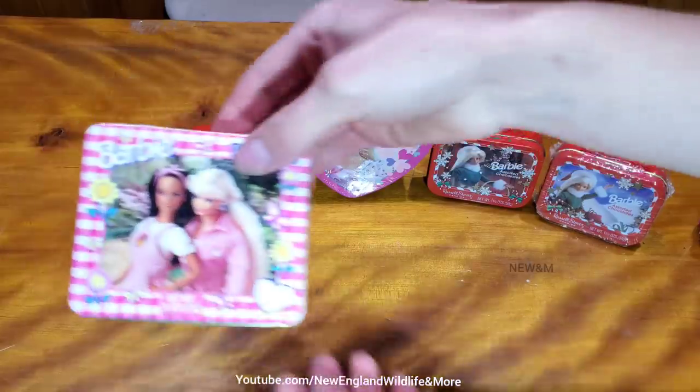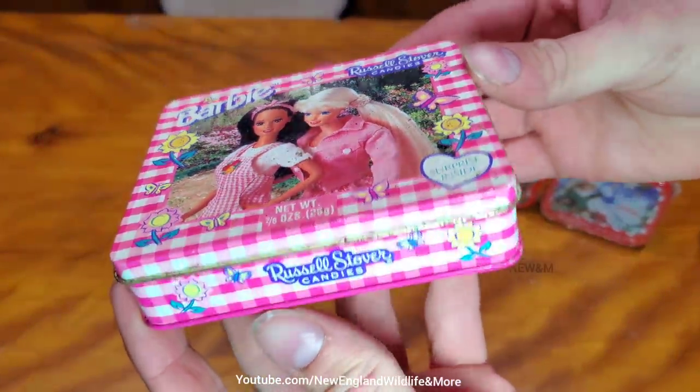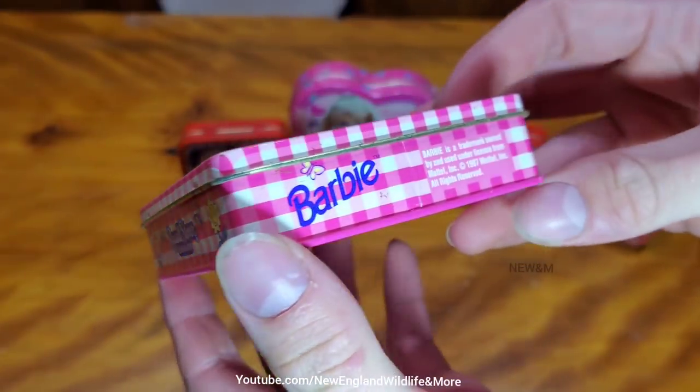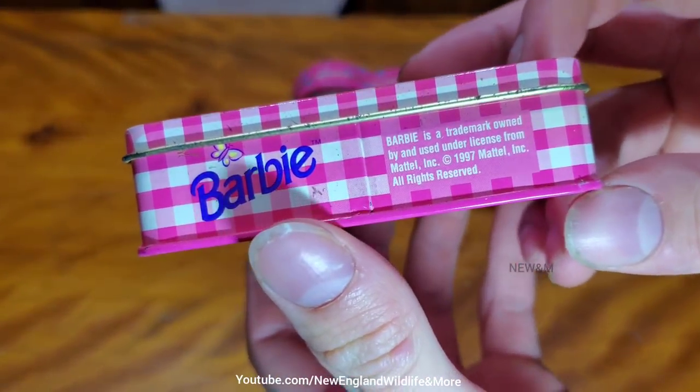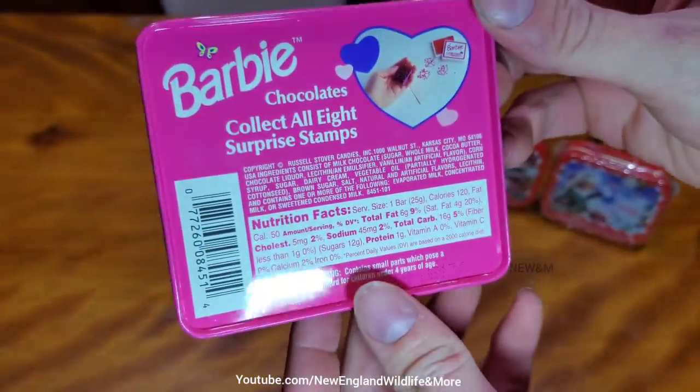Alright, here we go. This one here, it's in pretty good condition. It's got a little bit of rusting on it. But to a collector, that's no big issue. 1997 — so this is 24 years old.